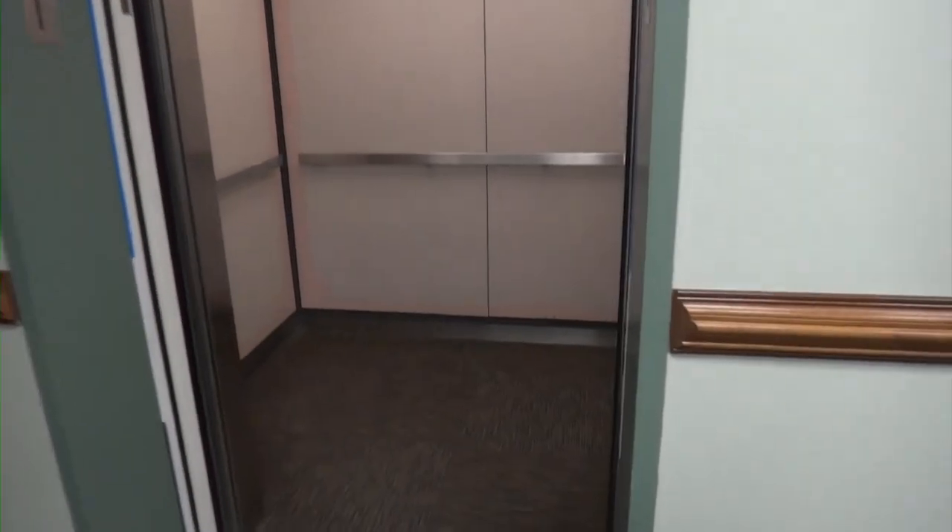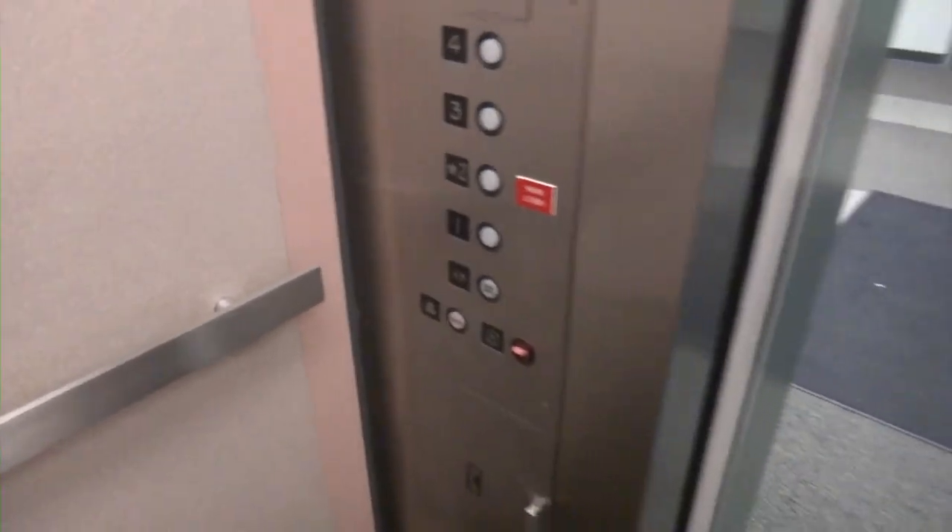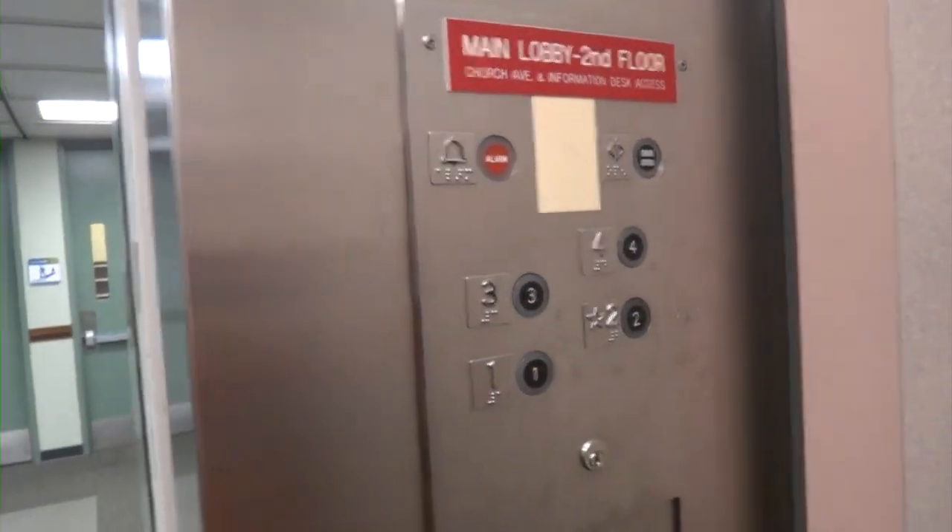This has all GAL equipment. That's an ADA compliant panel. Over here is the original panel from the 70s.